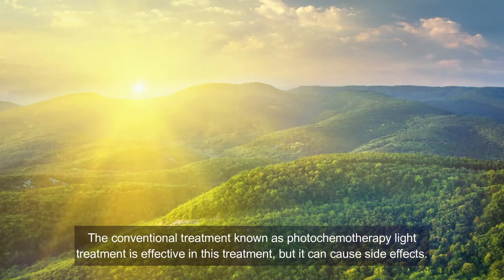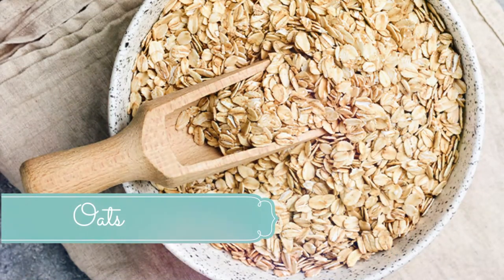Number five: sunshine. The conventional photo-chemotherapy light treatment is effective but can cause side effects. This is why you should get vitamin D from sunlight along with vitamin D supplements. Direct, unprotected sun exposure can speed up the healing process of lichen planus and relieve symptoms. Make it a priority to spend at least 15 minutes each day in direct sunlight without sunscreen, ideally around midday, exposing the affected areas.